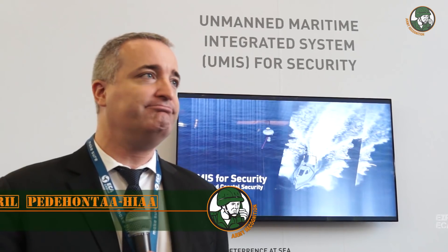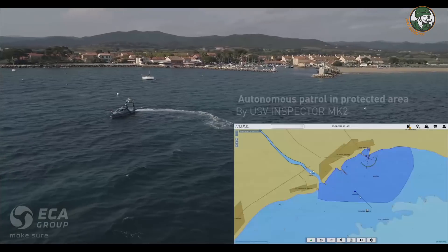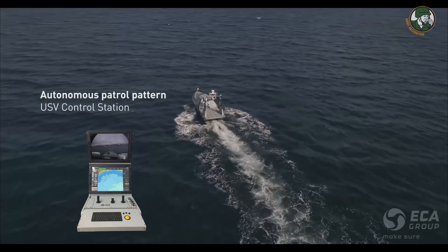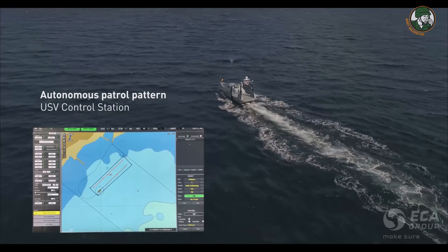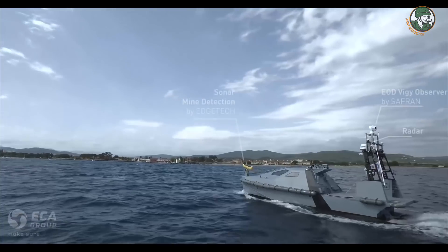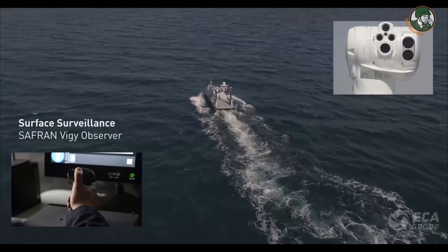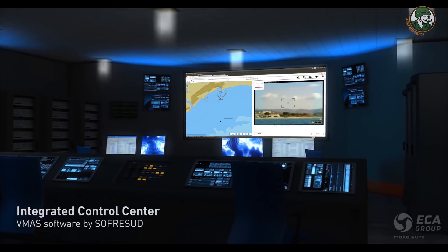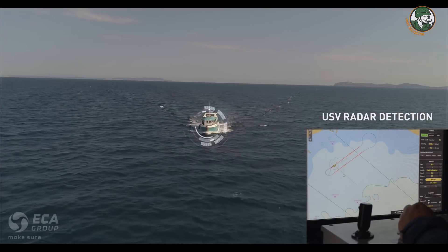ECA has for many decades been a specialist in demining, underwater demining, and we are offering robotic solutions all over the world. We are now working actively on systems of robots dedicated to automate and interact between different drones, unmanned vehicles, surface vehicles, underwater vehicles, and ROVs — to offer robotic solutions for coastal security, perimeter security, critical infrastructure protection, and underwater demining.